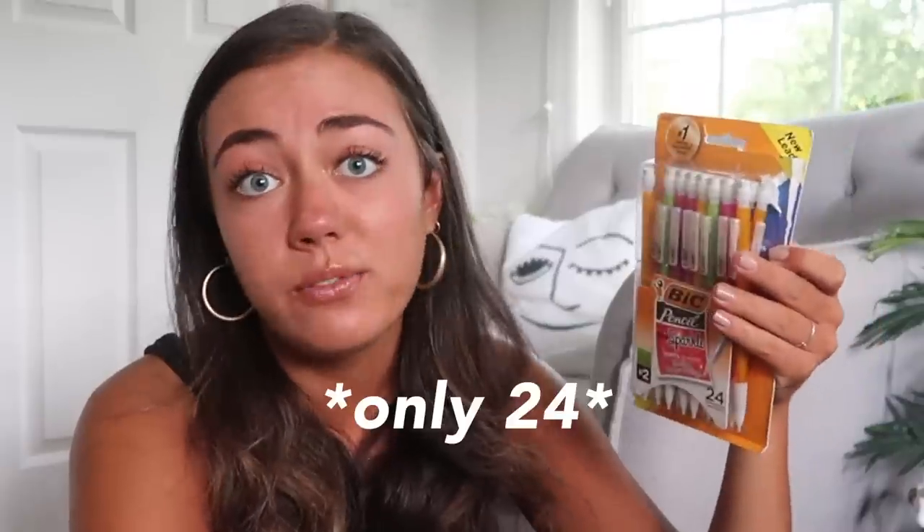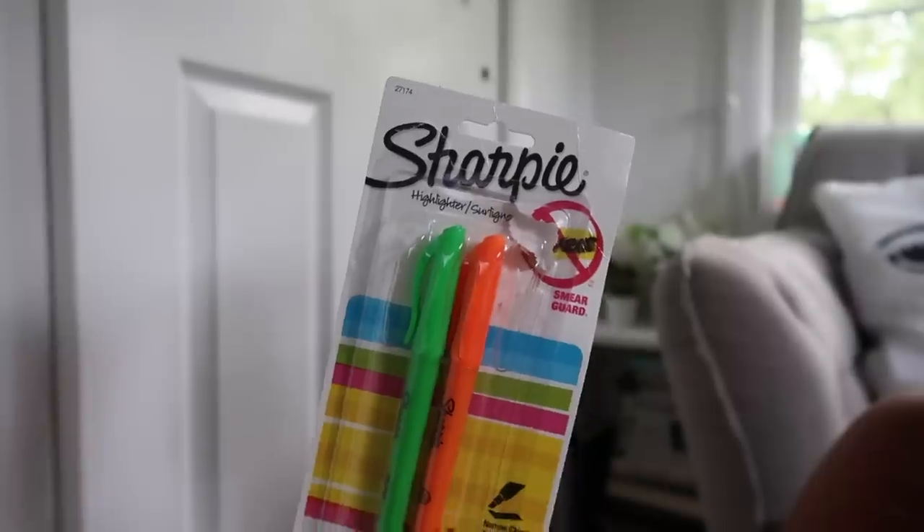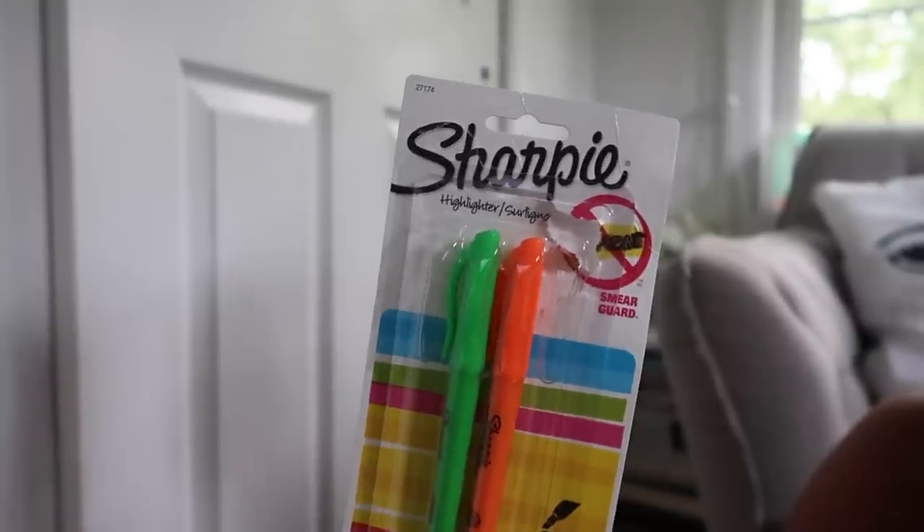Up next in my pencil pouch, I have pencils. I like to use mechanical pencils — I just got a big pack of 24. Up next I have my highlighters for the year. I got one of these packs that has four Sharpie highlighters in them. You know, you need highlighters for school. And then lastly in this pencil pouch, I have two black pens and these are the premium gel roller pens. These are just what I'm used to writing with — I really like the feel of gel pens. So that is everything for the pencil pouch.